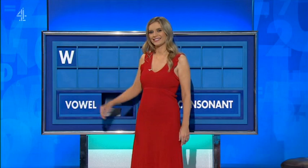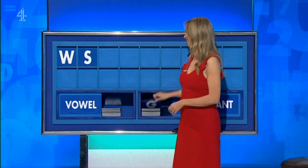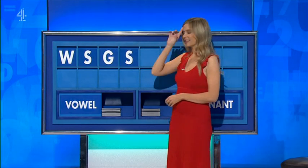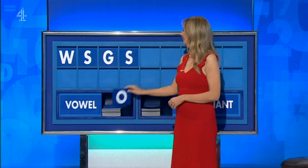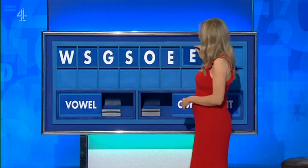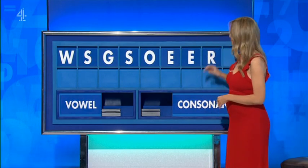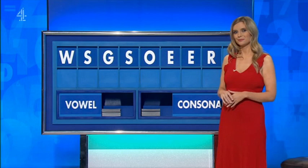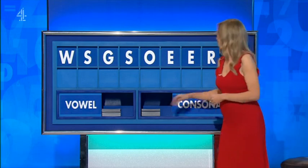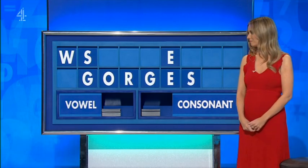W. And another: S. Another, please: G. And another: S. A vowel: O. A vowel: E. Another vowel: E. A consonant: R. And another consonant, please. And the last one: G. I have nothing else to offer, do you? No, just one more six. Thank you, Declan.